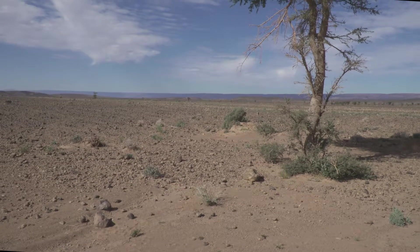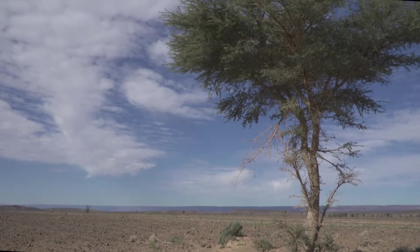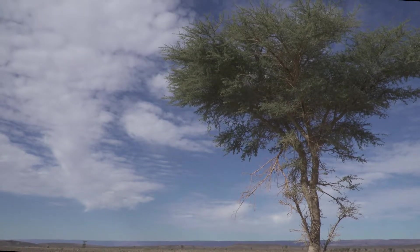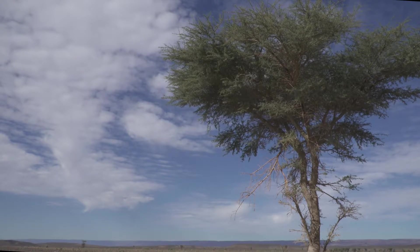And where you have trees, you have roots to hold the soil in place, branches to create shade, and leaves to provide a supply of organic matter so other plants can begin to grow.